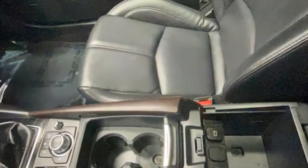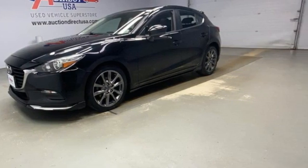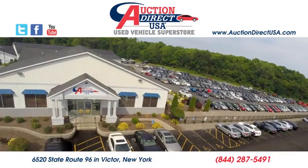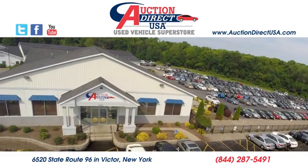They say a journey begins with one step. In this case, it begins with a test drive. Start your next adventure today. Visit today — we are conveniently located at 6520 State Route 96 in Victor, New York.